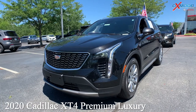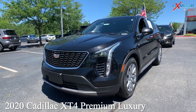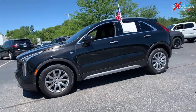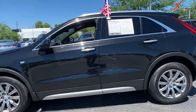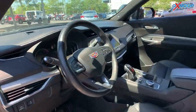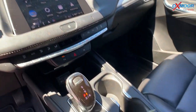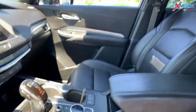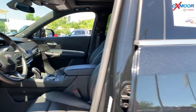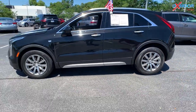Our first vehicle is a 2020 Cadillac XT4 Premium Luxury. The exterior color is called Stellar Black Metallic. This vehicle has a clean Carfax, there is a sunroof, black leather interior that is heated, and there's also a backup camera. The mileage is 47,071 and the price is $41,000.